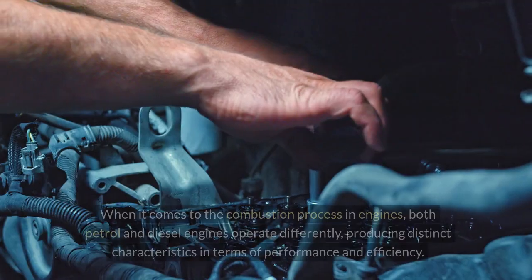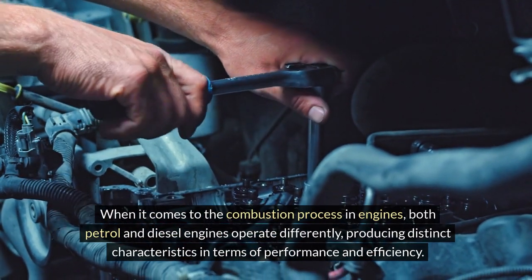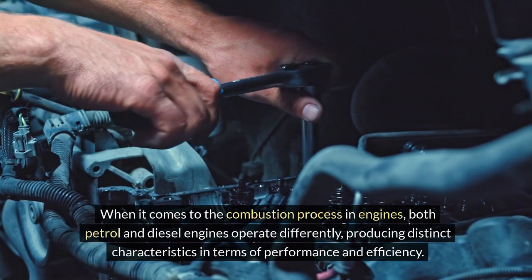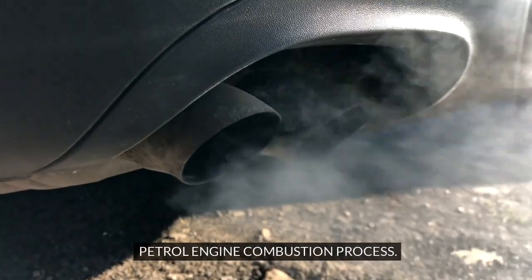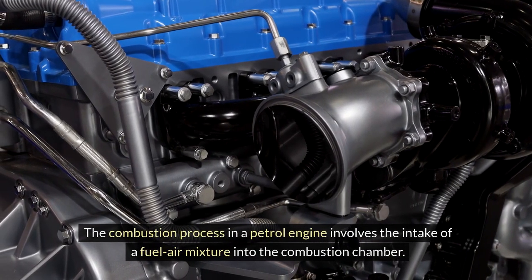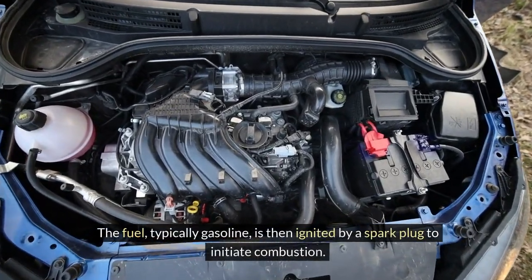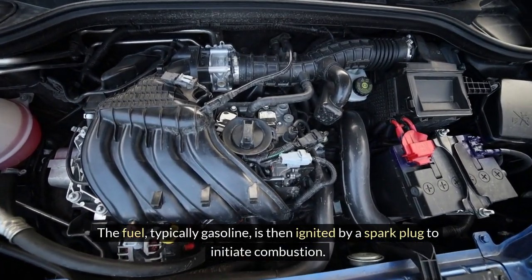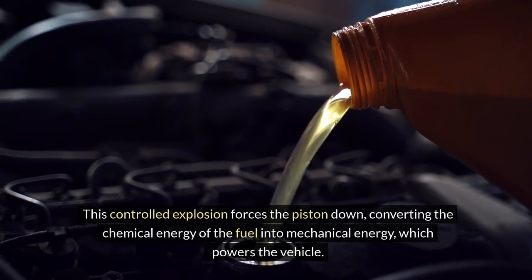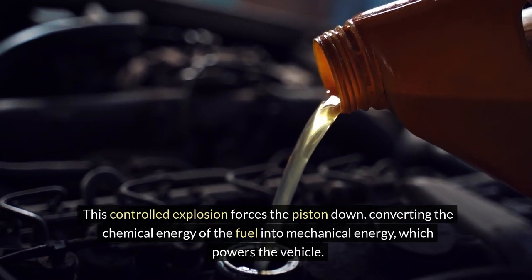Fuel combustion process. When it comes to the combustion process in engines, both petrol and diesel engines operate differently, producing distinct characteristics in terms of performance and efficiency. Petrol engine combustion process: the combustion process in a petrol engine involves the intake of a fuel-air mixture into the combustion chamber. The fuel, typically gasoline, is then ignited by a spark plug to initiate combustion. This controlled explosion forces the piston down, converting the chemical energy of the fuel into mechanical energy which powers the vehicle.